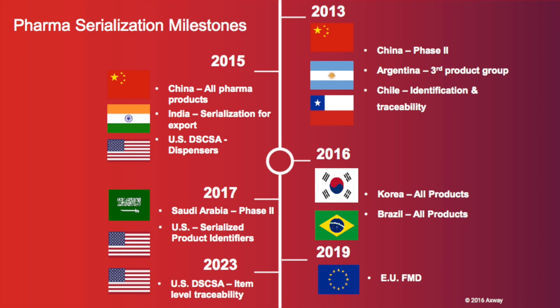For pharma organizations, compliance with evolving global serialization regulations is critical to the success of their business. For more than a decade, Axway has helped the world's leading pharma companies reduce the cost and complexity of compliance with global serialization and traceability regulations.